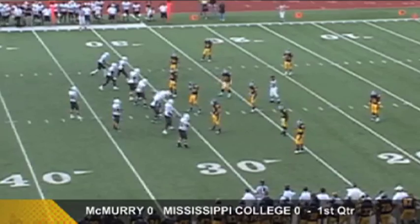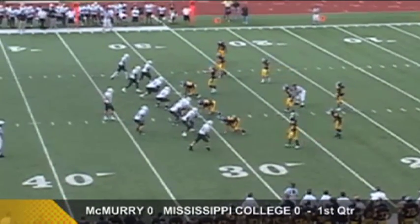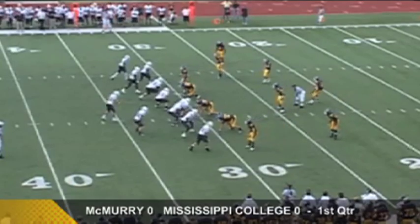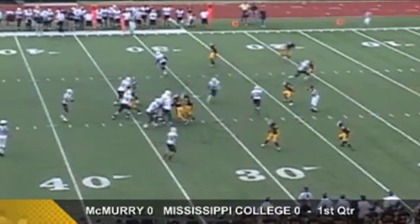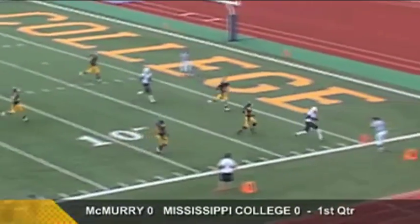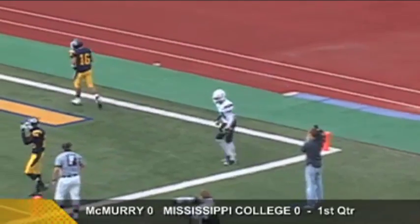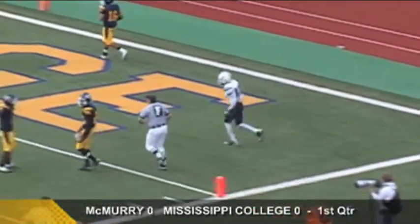Third down and eight for McMurray at the 23-yard line. Triple receivers spread to the left, spreading out the linemen. Gunter throws on third down — pressure applied, but there's a hole. Pass looking for the end zone — it's caught! R.J. Long has it for the touchdown — that is 14 touchdowns for R.J. Long, and McMurray is on the board!